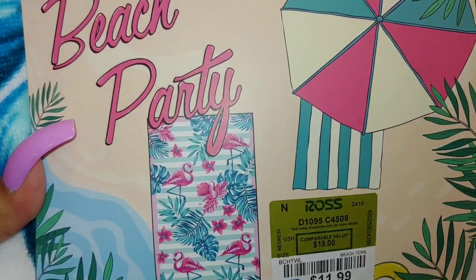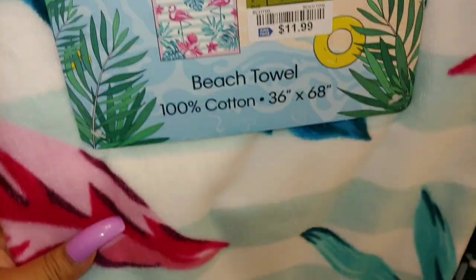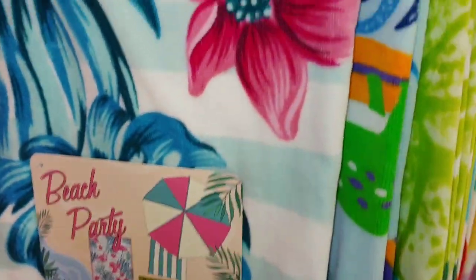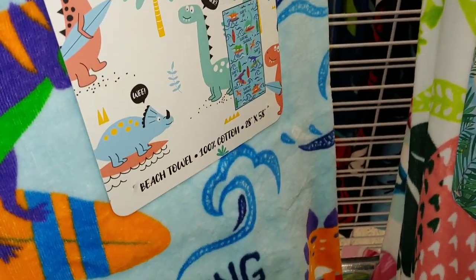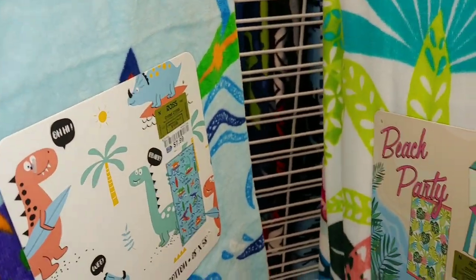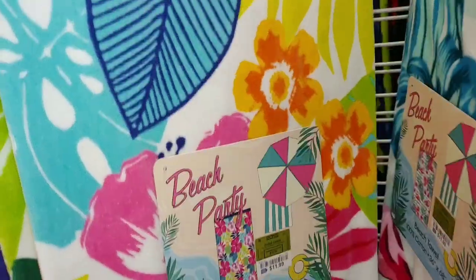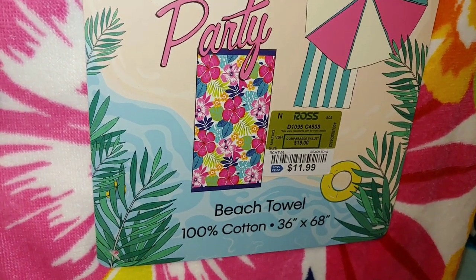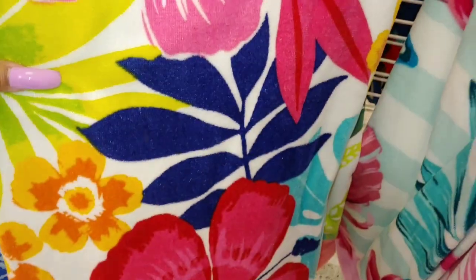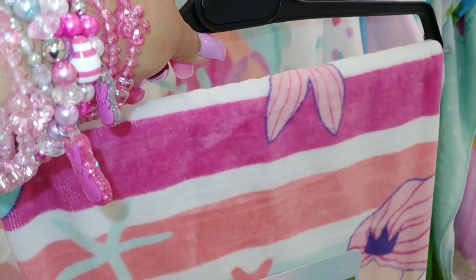Look at that — flowers, flamingos, leaves for $12. The summer tropical leaves. And they have the dinosaurs — rhinosaurus or whatever — for $8. And they have this one with the hibiscus in all different pink shades, so pretty.